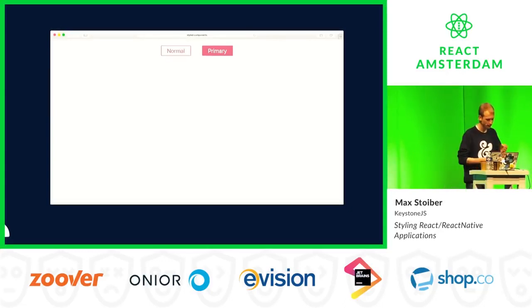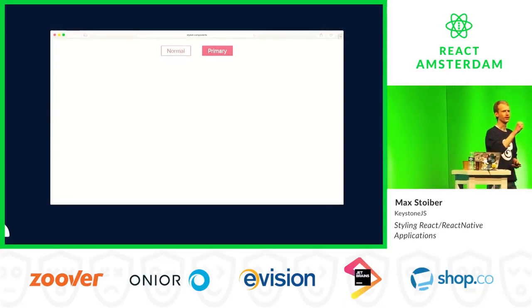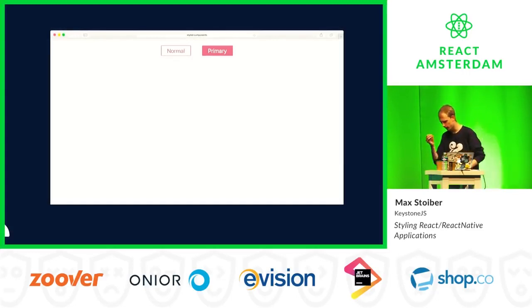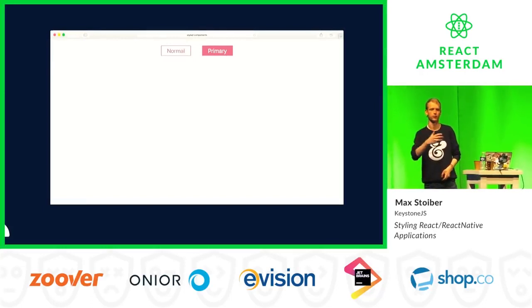We now have these tiny encapsulated components — Lego blocks to build your user interface. But one issue we found is that we still wanted some global themes.